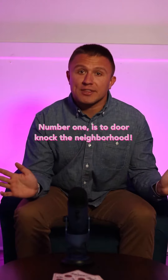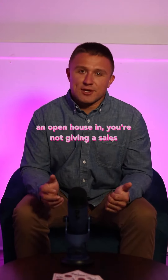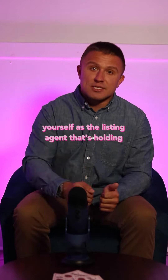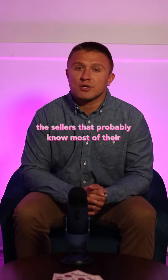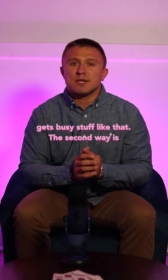Number one is to door knock the neighborhood. Whatever neighborhood you're having an open house in, you're not giving a sales pitch walking down the road selling people. You're generally knocking on the door, introducing yourself as the listing agent holding the open house, that you know the sellers who probably know most of their neighbors, giving them a card, and letting them know that you can be a resource if the street gets busy.